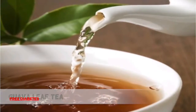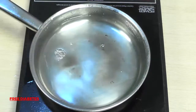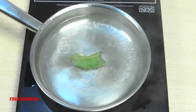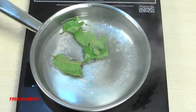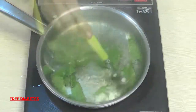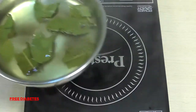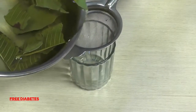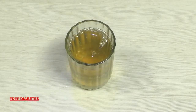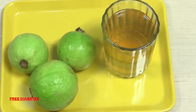9. Gova leaf tea — particularly if you are at risk or have not yet developed diabetes, consider Gova leaf tea. Take a pan, add some water and boil for 10 minutes. Now add Gova leaf in it. After 5 minutes, filter the water into a glass. Drink the tea to prevent diabetes, stay healthy, and reduce blood glucose levels in those who have diabetes.